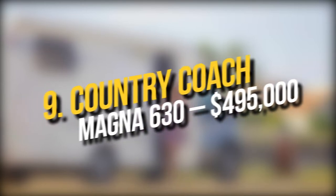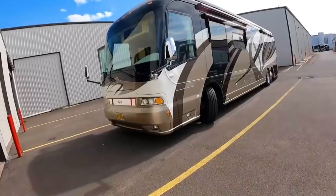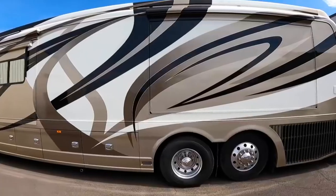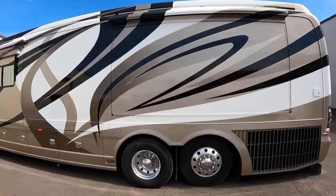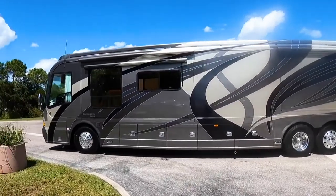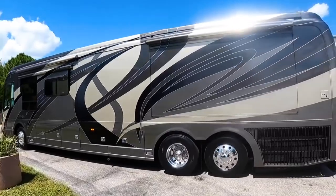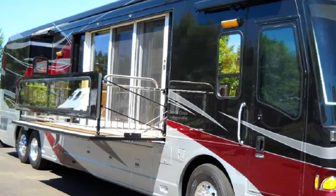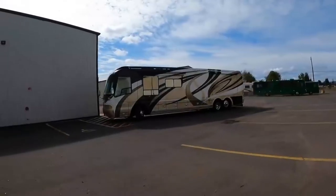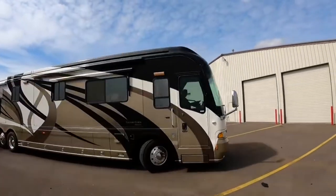Number 9: Country Coach Magnus 630 — $495,000. The Country Coach Magnus 630 is a converted bus that has a warm-toned walnut interior with a custom-built couch, a huge bed, seats, washer, and dryer. A 600 HP engine propels the house, and a touchpad replaces the normal access keys. One side may be converted into a tiny balcony, enhancing the inside space. The roof has solar panels to reduce the RV's electricity use. This dream house on wheels costs $495,000.